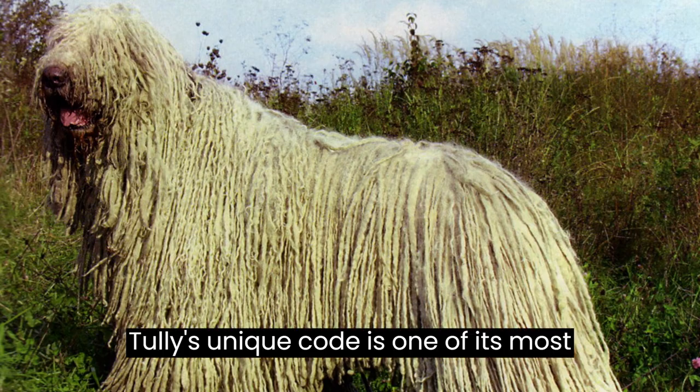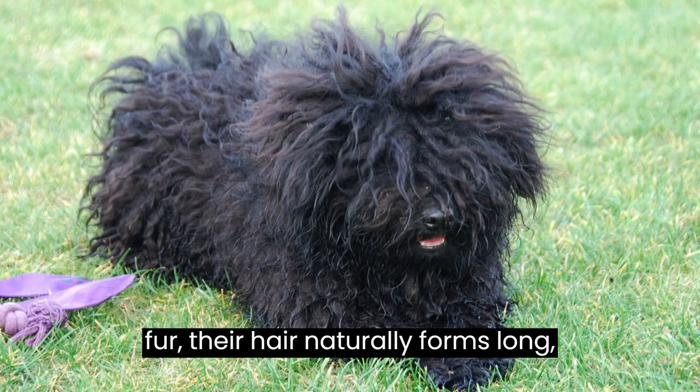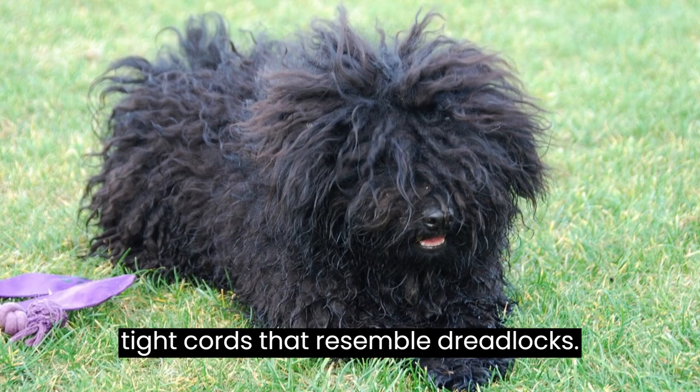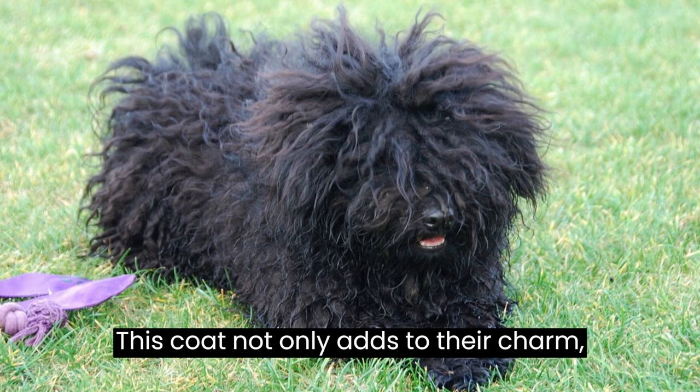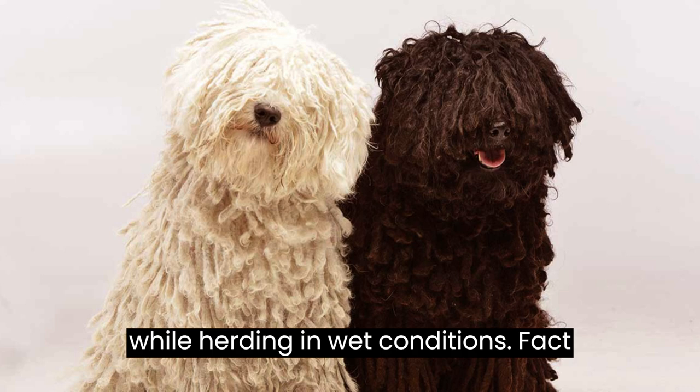Fact number two: the Puli's unique coat is one of its most defining features. Instead of the usual fur, their hair naturally forms long, tight cords that resemble dreadlocks. This coat not only adds to their charm, but also helps them stay clean and dry while herding in wet conditions.